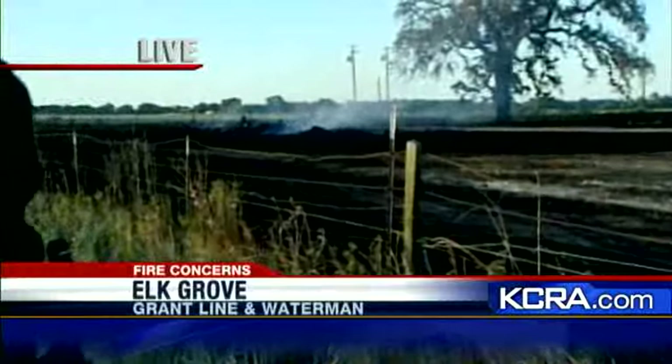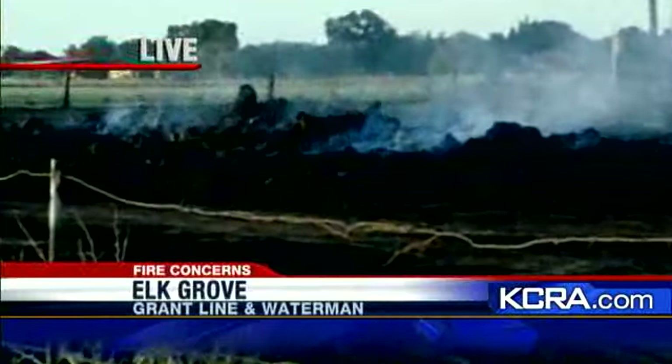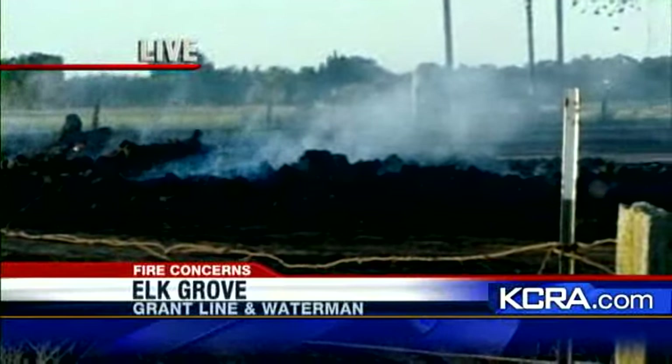That is the very last of it. This hay bale has pretty much burnt itself out. This is what's left of a two-alarm fire that burnt 80 acres here at Waterman and Grantline Road.